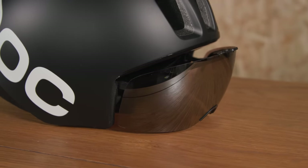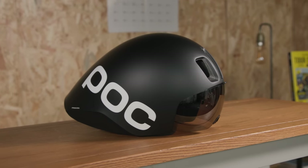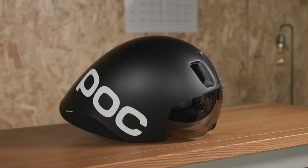POC says this feature enables riders to improve the ventilation of the helmet and prevent the visor fogging up while waiting on the start line of a race.